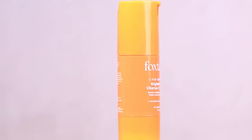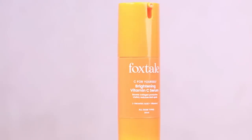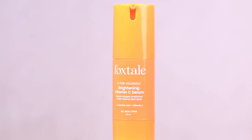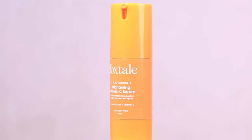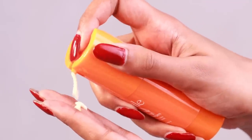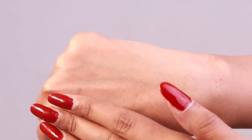Moving on to step number two, and this product is gonna be my favorite one because I keep talking about the pigmentation I have on my face, and this helped me in giving visible results. I was struggling with pigmentation and this came to my rescue. This one is the Foxtail Brightening Vitamin C Serum, which consists of potent 15% L-ascorbic acid. This formulation helps in targeting dullness, uneven skin tone, and dark spots, and gives me visible results in just a matter of five days.